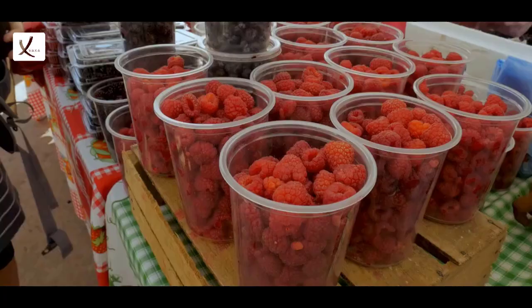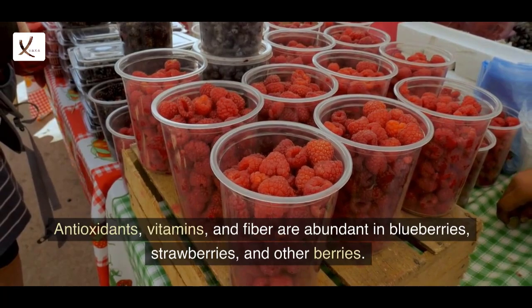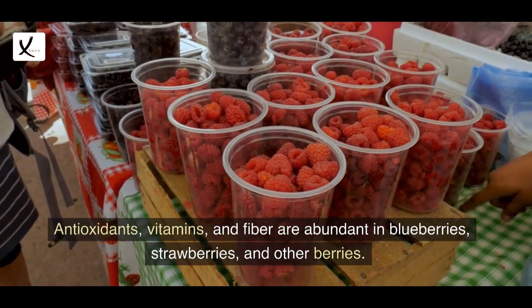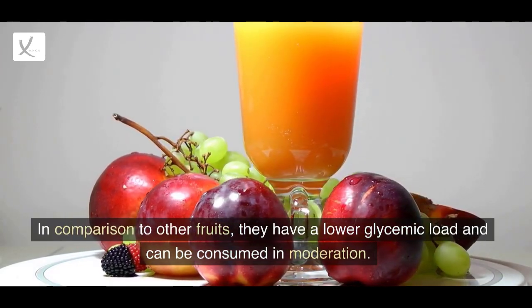3. Berries. Antioxidants, vitamins, and fiber are abundant in blueberries, strawberries, and other berries. In comparison to other fruits, they have a lower glycemic load and can be consumed in moderation.